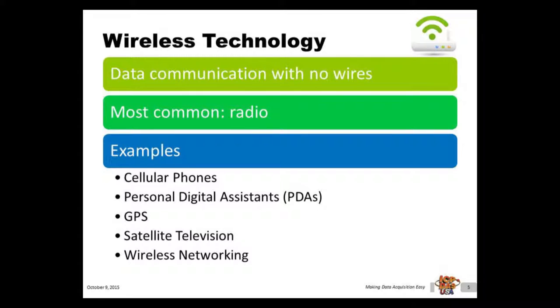Wireless communication refers to the process of data communication between two points that are not physically connected by any wires. The most common form of wireless technology uses radio. For example, cell phones, personal data assistants (PDAs), GPS, satellite television, and wireless networking are all based on radio waves. Wireless technology is often applied in long distance applications where it is impractical or impossible to connect them with a wire.